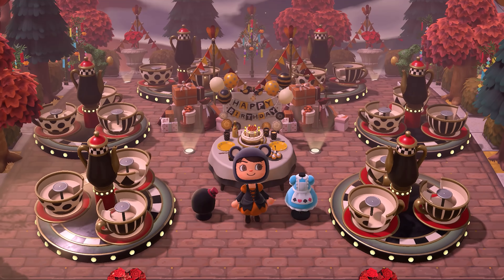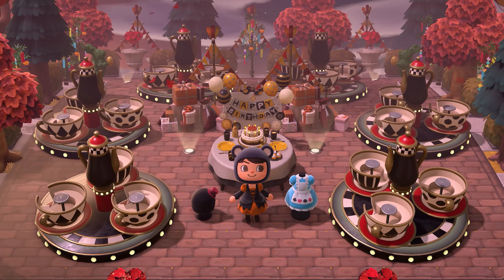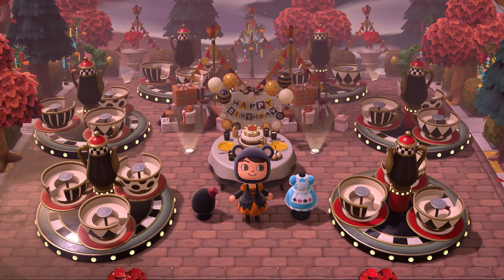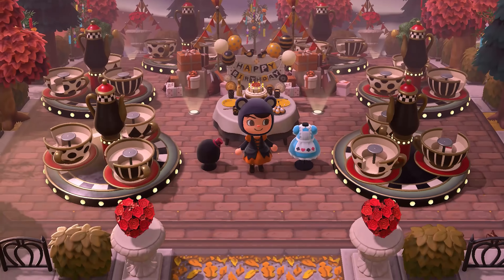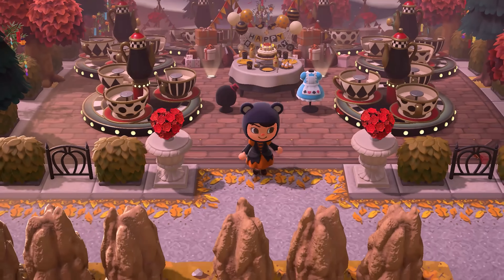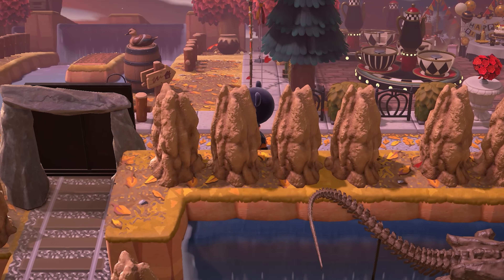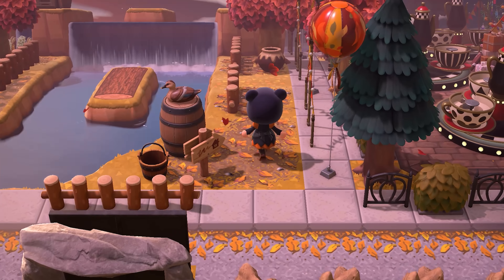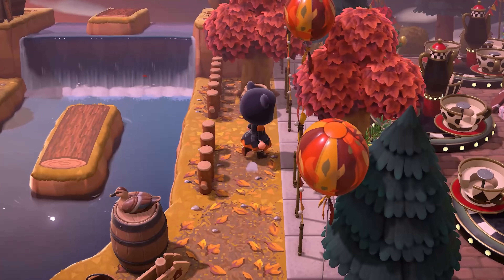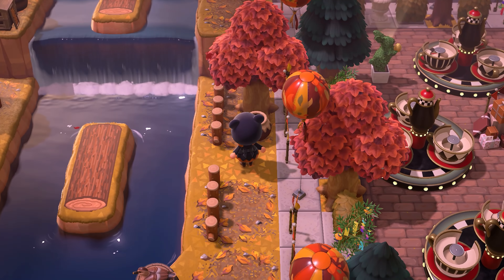Yes yes yes — make me dizzy! This is beautifully decorated. How perfect that this item actually exists in the game — it's just so well designed. A Mad Tea Party would be a fun thing to do for a themed party, I think that'd be great.